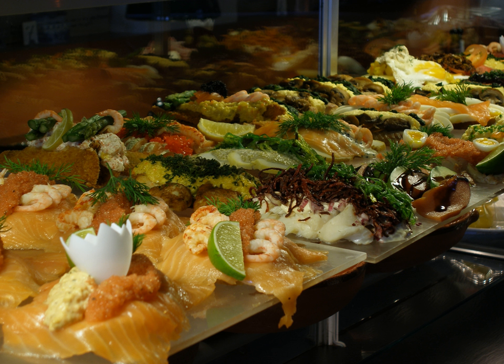Traditional toppings include marinerad sild, which are pickled herrings — plain, krydret (spiced), or karry (curried) — slightly sweeter than Dutch or German herrings. Also included are thinly sliced cheese in many varieties, sliced cucumber, tomato and boiled eggs, leverpostej, which is pork liver paste, dozens of types of cured or processed meat in thin slices, or smoked fish such as salmon, mackerel in tomato sauce, pickled cucumber, boiled egg, and rings of red onion.